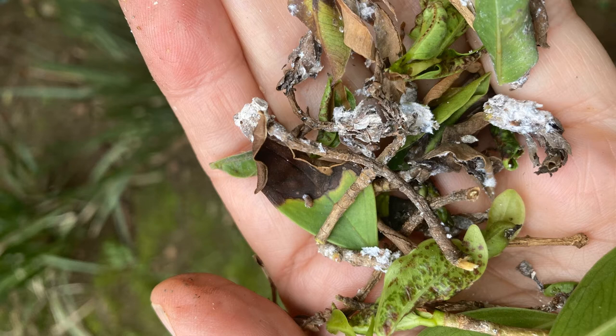You can see how it's attacking the leaves and stems, and also most probably introducing canker fungus into the tree, causing the black die-off.